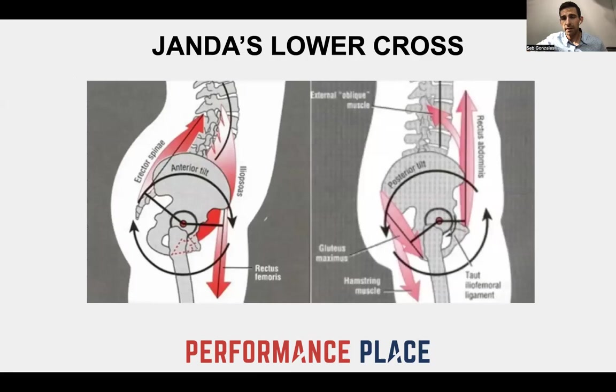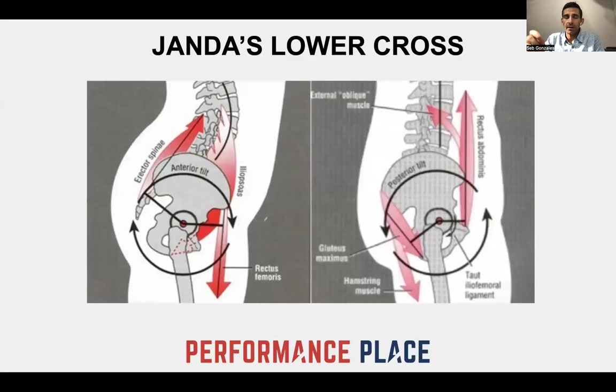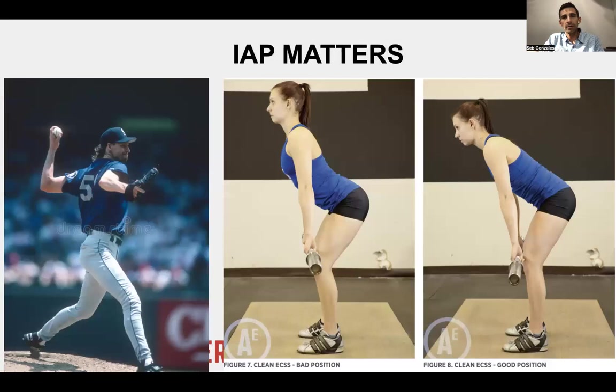Here's some accessory information before we get to the stretches. Vladimir Janda's lower and upper cross syndrome are very interesting reads, and they pair really well with what we call the DNS open scissors scenario. There are a few types of muscles in the body — tonic and phasic. Tonic muscles are the ones that have a chronic dominance in this scenario. If you get the tonic muscles to only do the work, they will at some point break down.